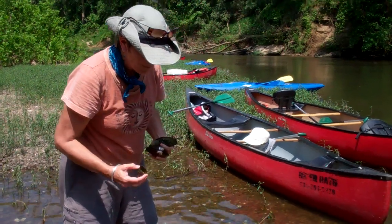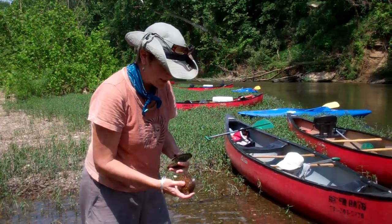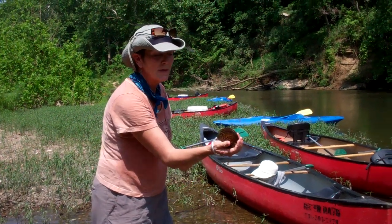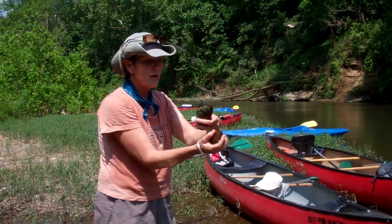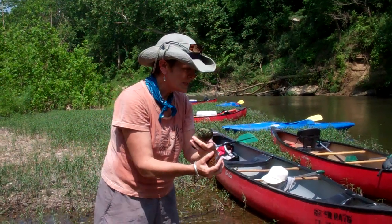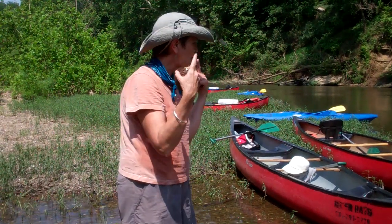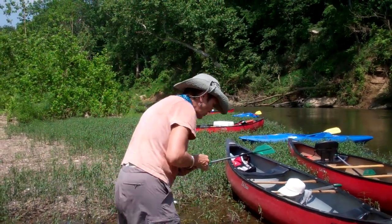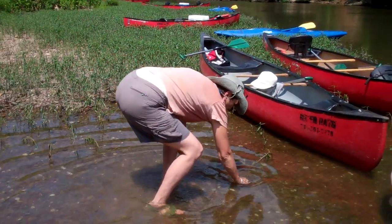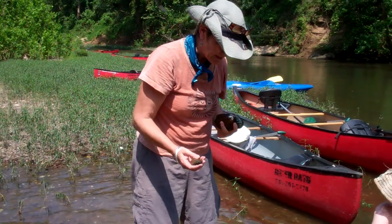You will find that the live ones live down in the gravel. Their shells are open, and you'll see a little dark straight line where the live mussel is. You have to sort of develop a search image in your brain, but once you get that search image down, you'll begin to see them everywhere.